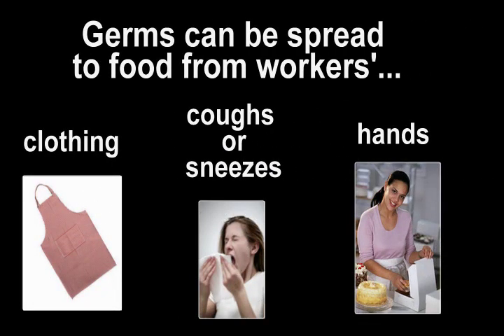Germs can be spread to food from workers' clothing, coughs or sneezes, and hands.